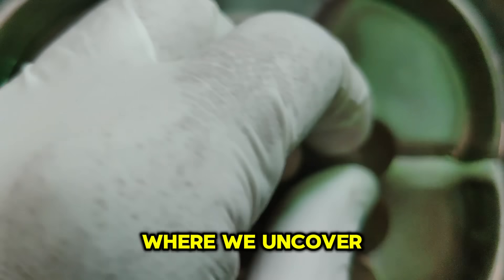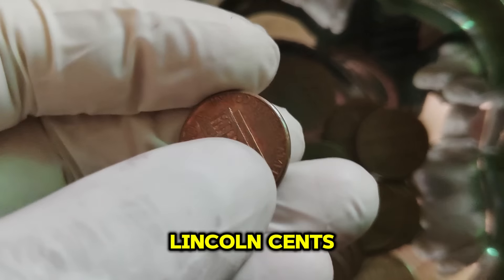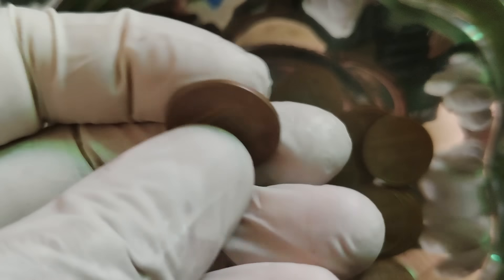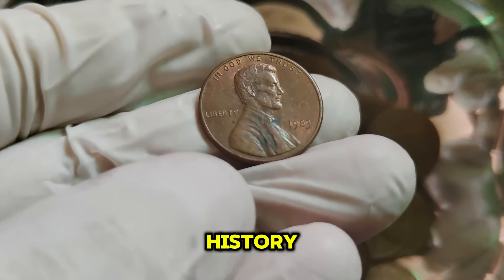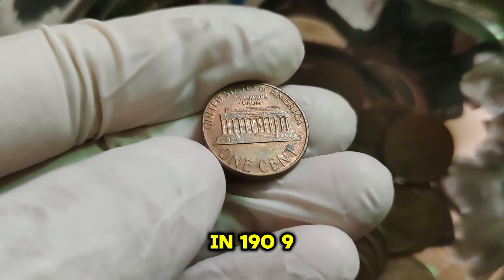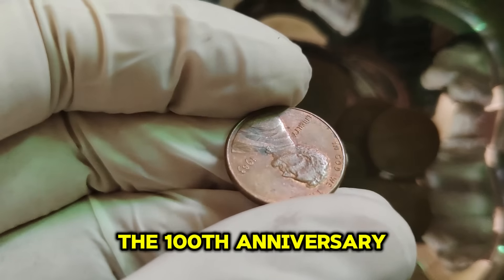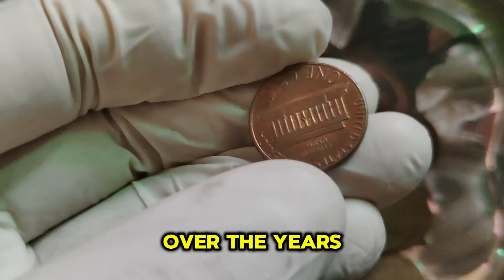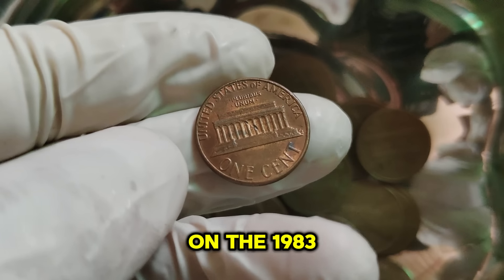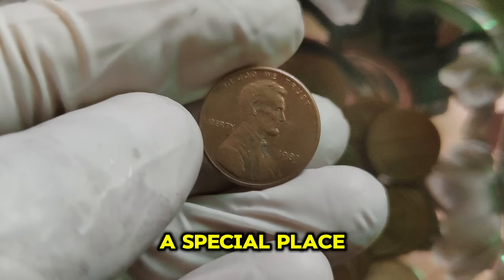Welcome back to our channel, where we uncover the fascinating stories behind some of the world's most valuable coins. Today we're taking a closer look at the 1983 Lincoln 1-cent penny coin. The Lincoln cent has been a staple of American currency since 1909, designed by Victor David Brenner, and was the first U.S. coin to feature a president's portrait. The 1983 Lincoln cent has distinct features: a composition of 97.5% zinc and 2.5% copper (a change made in 1982 to reduce production costs), a diameter of 19.05 mm, and a weight of 2.5 grams. It was produced in Philadelphia (no mint mark) and Denver (D).